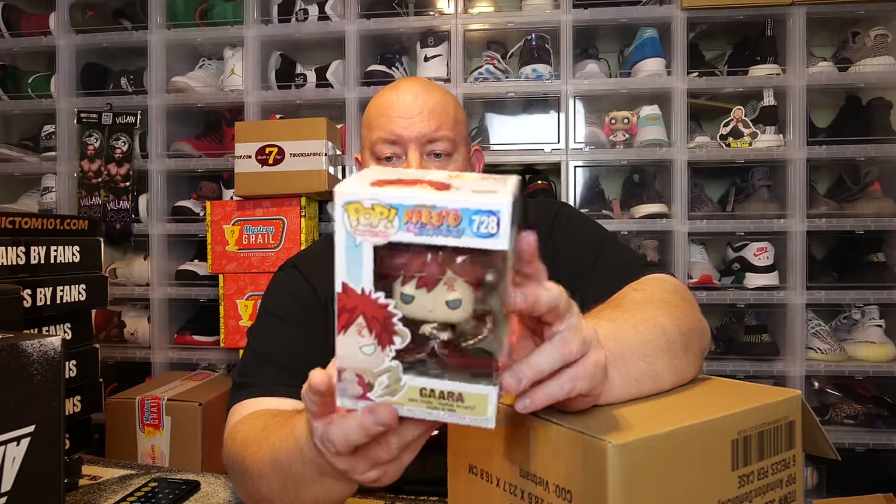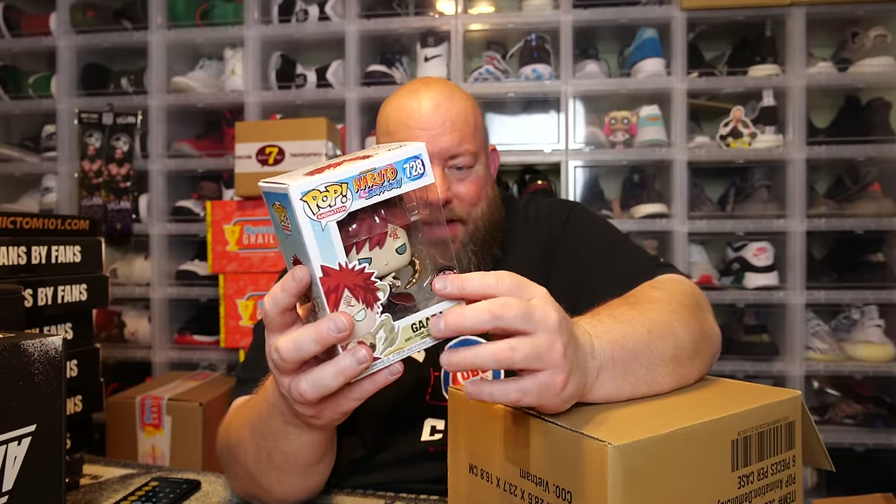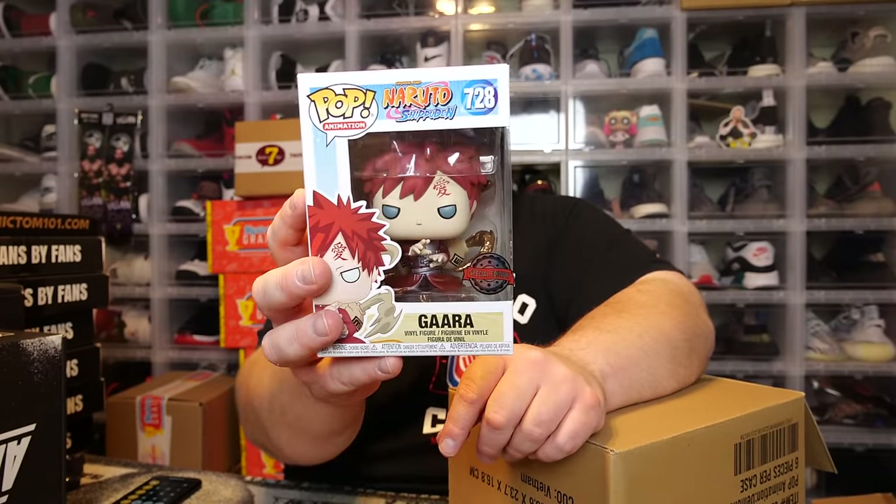Here we go — box number two, six more pops, $300 mystery box child's collectibles exclusive. No peeking! First one's always the hardest to get out. The back says Naruto Shippuden — we have Gaara. The sticker's a little off-center, like it's too far over, but it's Gaara. I've had this one several times.